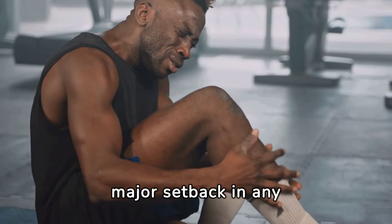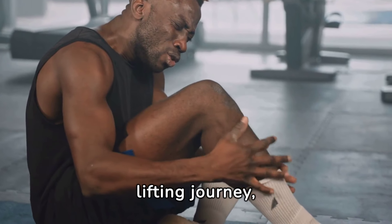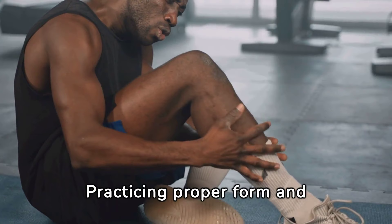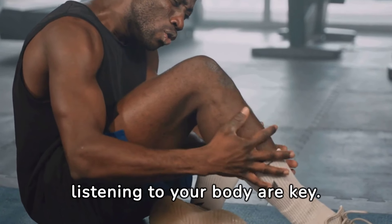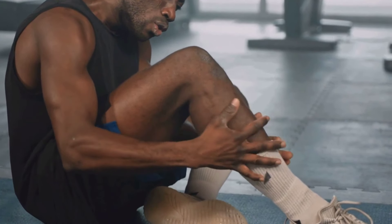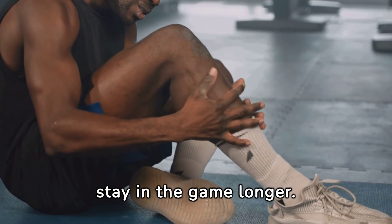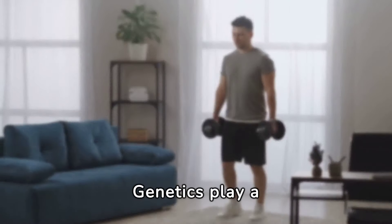Injuries can be a major setback in any lifting journey, especially with bench pressing. Practicing proper form and listening to your body are key. Incorporating rest days and paying attention to any signs of strain can help you stay in the game longer.